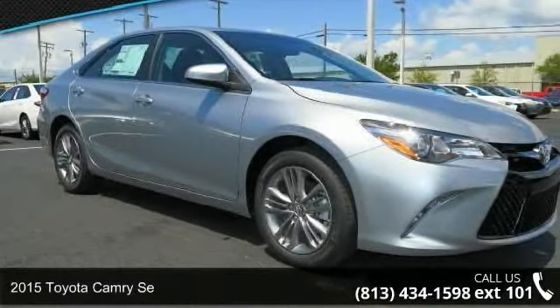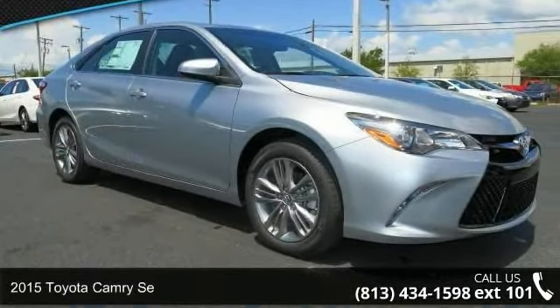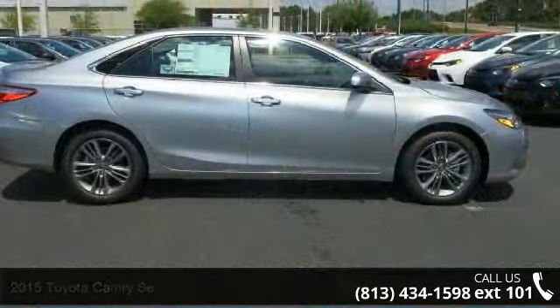Presenting the 2015 Toyota Camry SE. If you are looking for a first-rate auto, this one could be yours today.